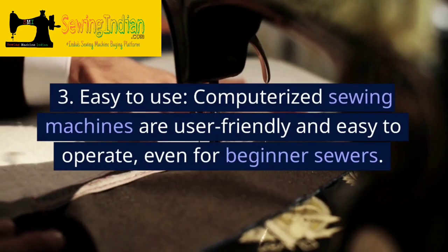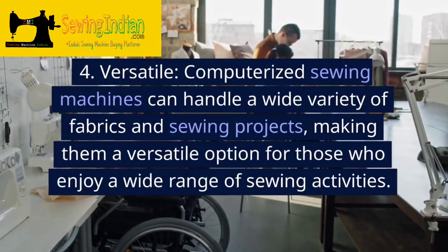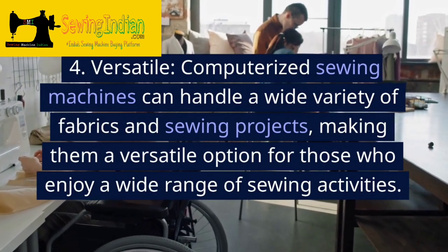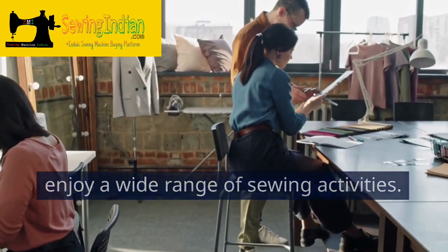3. Easy to use. Computerized sewing machines are user-friendly and easy to operate, even for beginner sewers. 4. Versatile. Computerized sewing machines can handle a wide variety of fabrics and sewing projects, making them a versatile option for those who enjoy a wide range of sewing activities.